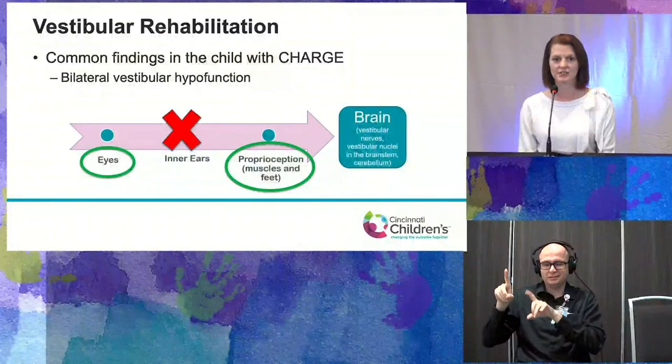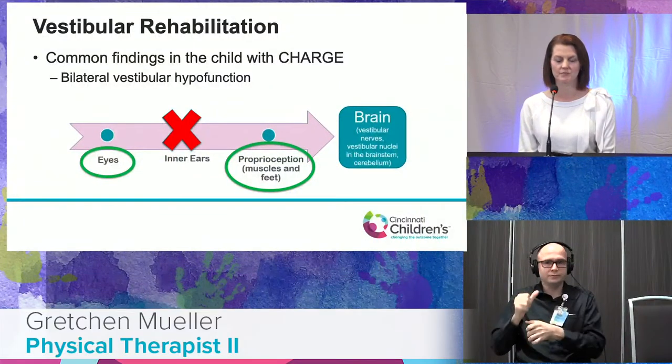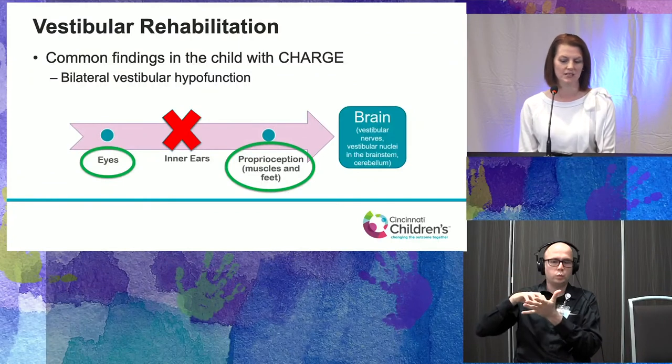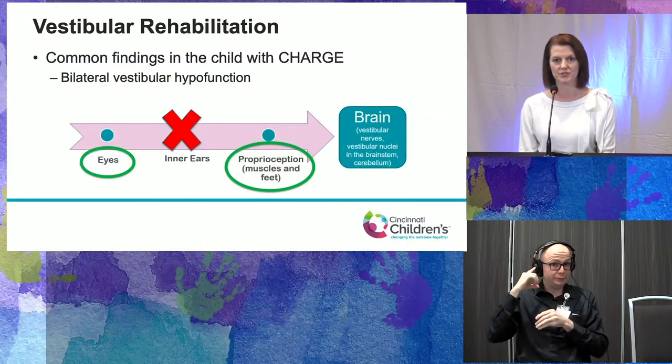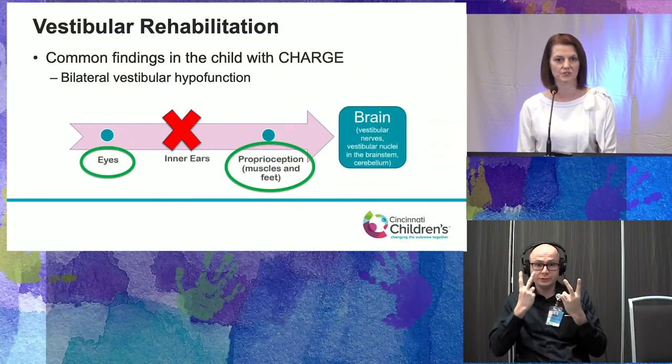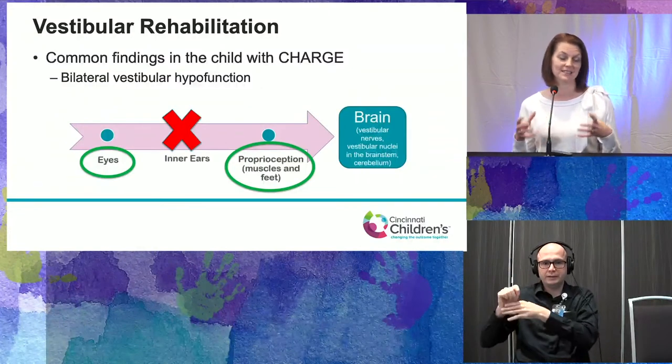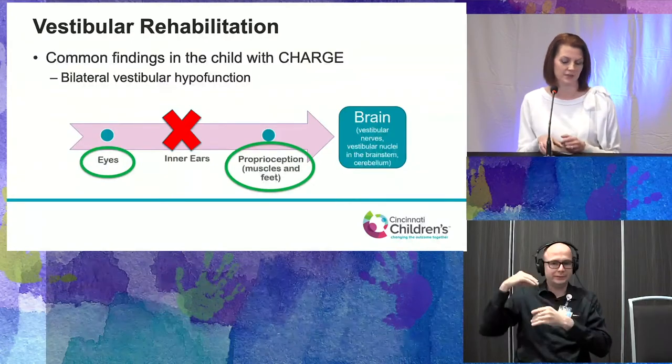I'm going to talk about vestibular rehabilitation — specifically that retraining part. Violette did a wonderful job explaining the anatomy in children with CHARGE and how it relates to the balance system. The most common finding when we go through vestibular audiology testing is that the inner ears are not doing what they're supposed to do for the balance system. We call it vestibular hypofunction or weakness. Knowing that, we need to retrain the eyes and feet to substitute for what the inner ears cannot do.